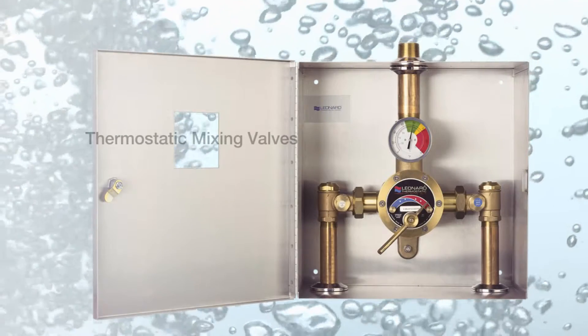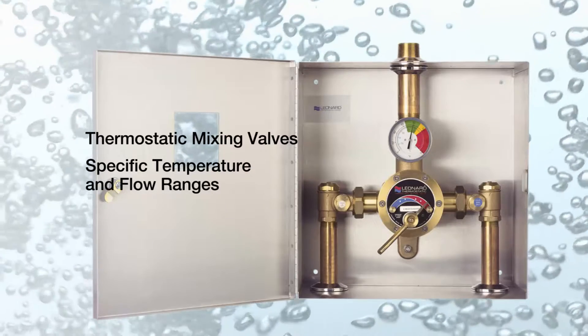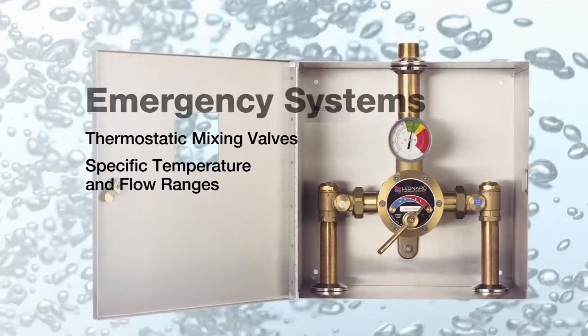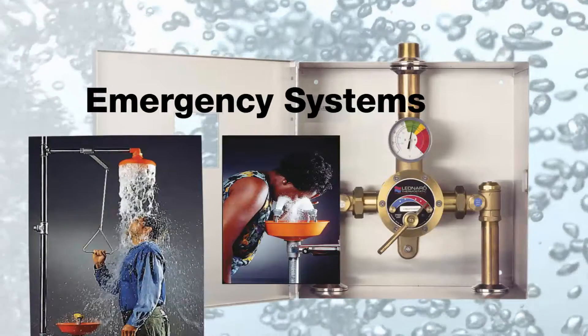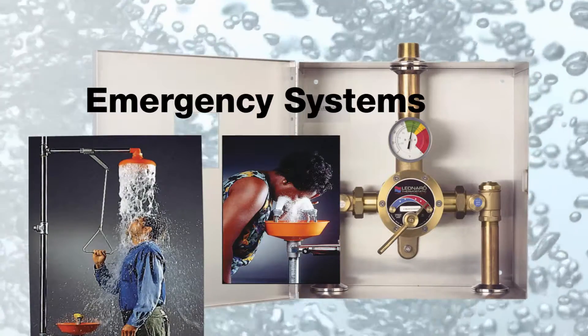Leonard offers a wide range of thermostatic water mixing valve systems. These provide mixed water within specific temperature and flow ranges for emergency shower applications, including drench showers, eyewash systems, and combination units. These Leonard valves are listed to ASSE 1071.